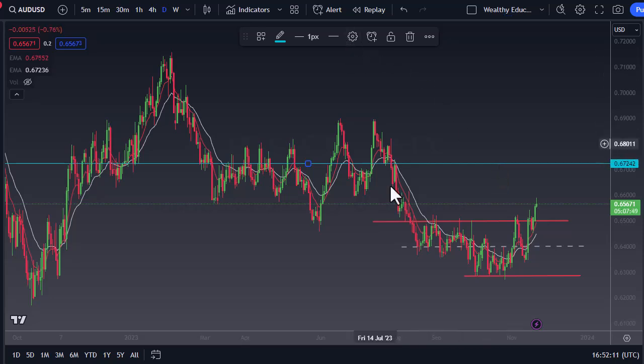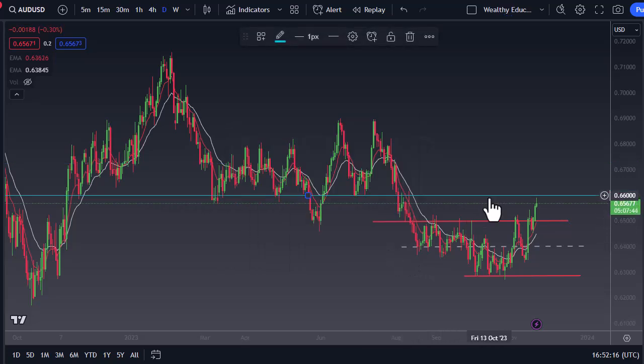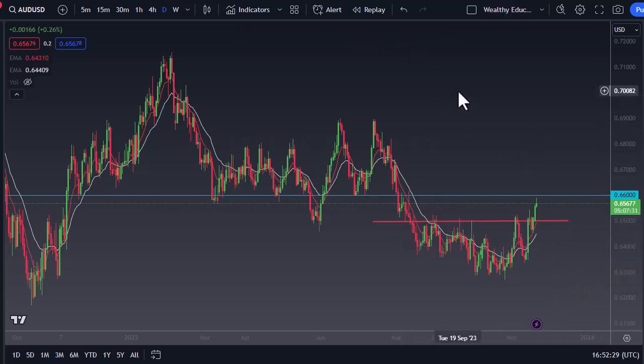As we continue to pay close attention to the 0.66 level above — I think that's the real key. If we can get above that, then the market can truly take off. We had been in a consolidation area, and 0.65 of course is a large round number and an area where we've got a bit of market memory.